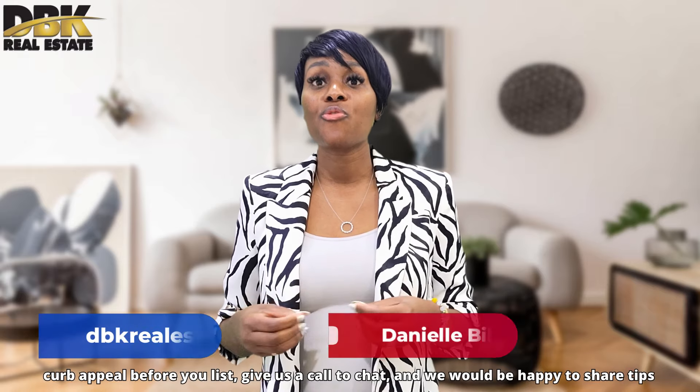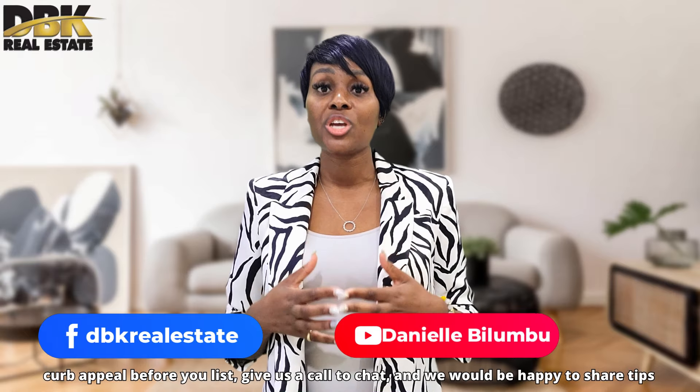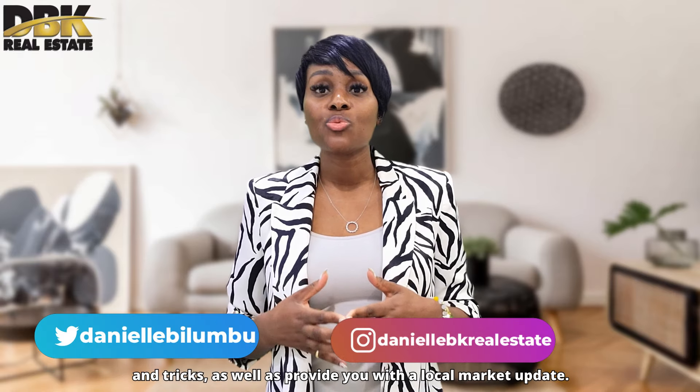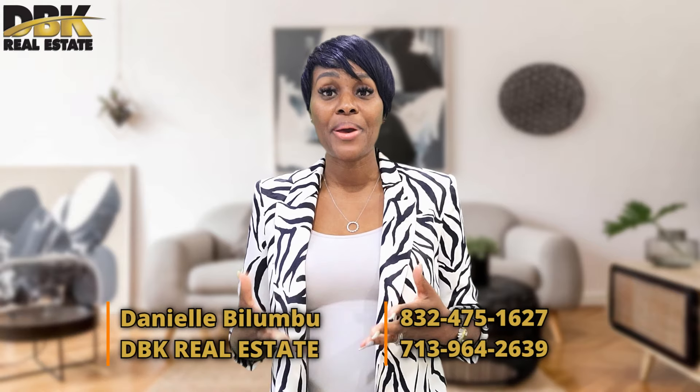Hope this was helpful to you. If you want more tips on ways to enhance your property's curb appeal before you list it, give us a call to chat. We will be happy to share tips and tricks as well as provide you with local market updates. I am Danielle Bilumbo with DBK Real Estate. And remember, my team and I, we have the results that will move you. Bye bye and happy holidays!